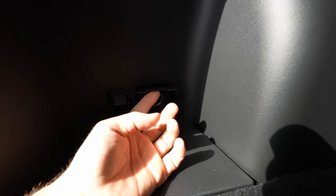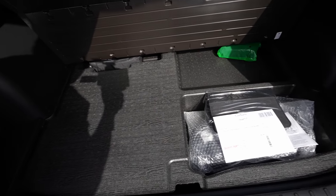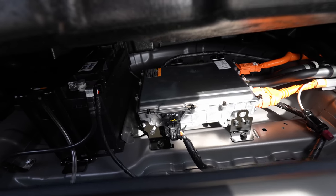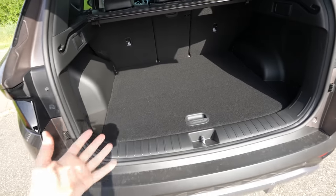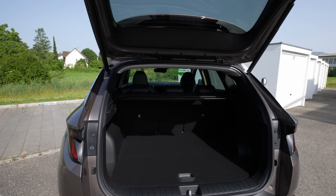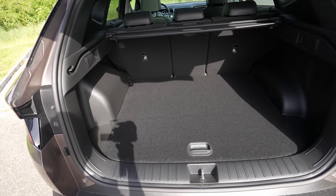Under the boot floor, as expected in a plug-in hybrid, there's less space, but you still have room for a repair kit and medical kit. Beneath that you can see the electric components and the 12V battery. Despite the reduced underfloor space, there's still plenty of usable boot space above, so I still recommend it. The underfloor storage is a reasonable trade-off for the benefits of having a large battery and dual motors.